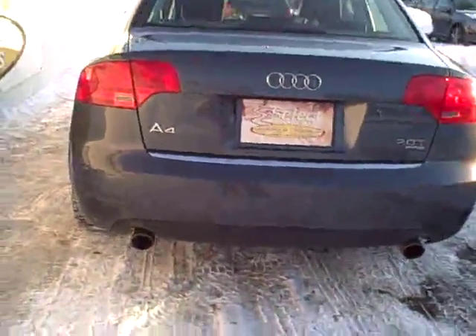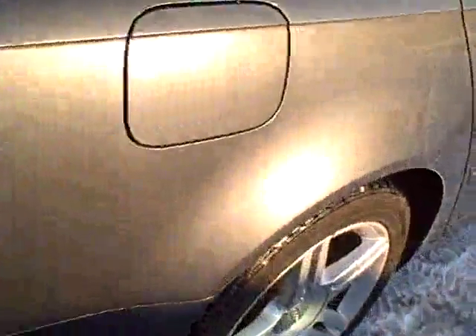The twin tailpipe exhaust — nothing loud, just a nice tone. There are some scratches in the rear bumper cover on the left side. We'll go ahead and get those replaced. We just think it's honest to show them in the picture from the get-go.